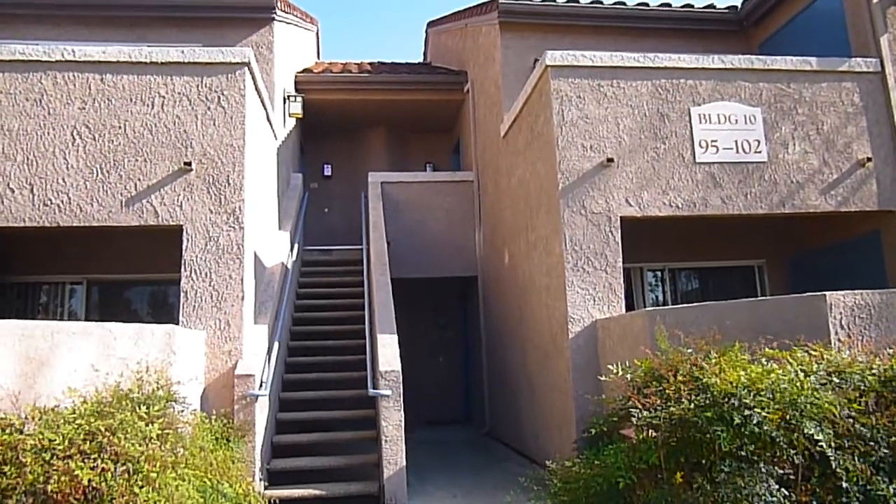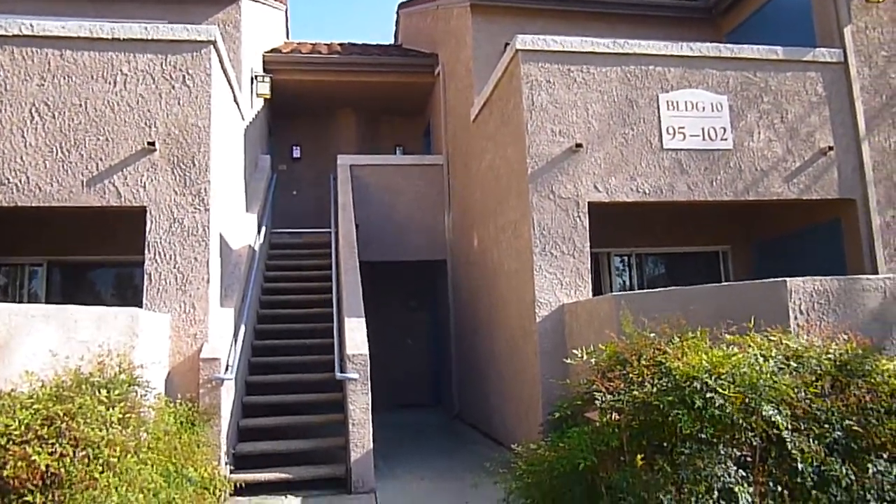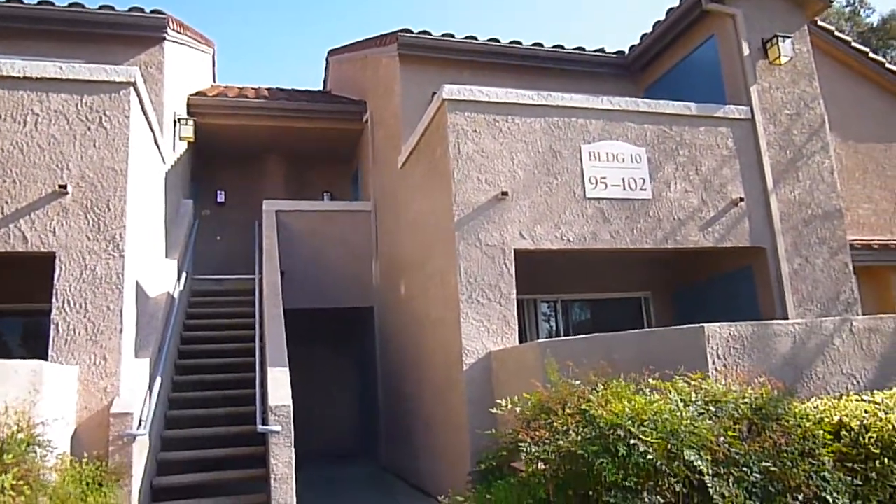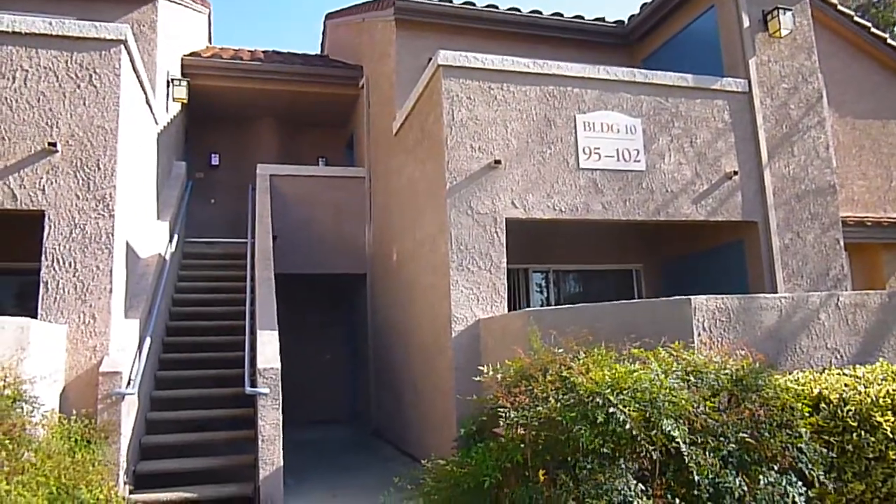Hi, this is Mike O'Connor, RealtorOConnor at AOL.com, 951-847-4883. I'm in front of 200 East Alessandro, unit number 95 in the Mission Villa complex.